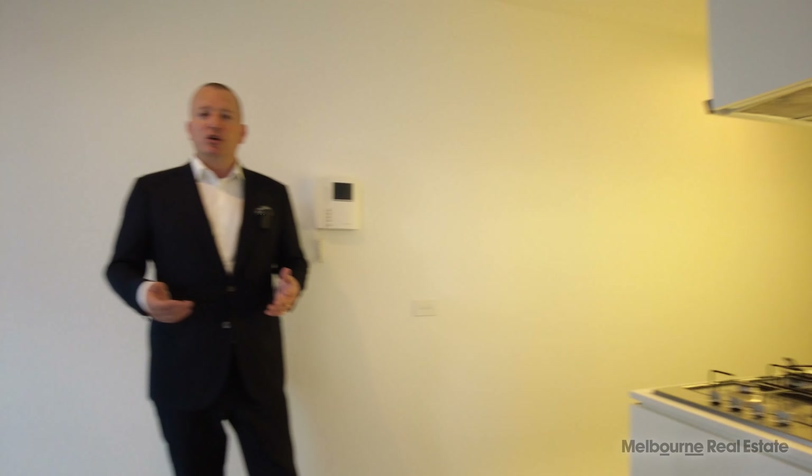So if you're looking for a secure and comfortable studio apartment within walking distance of everything that makes Melbourne such a great place to live, complete with video security intercom, you can get in contact with Melbourne Real Estate. We'll get you through the property at a time that suits you. My name's Stephen Fitzsimons — thanks for watching.